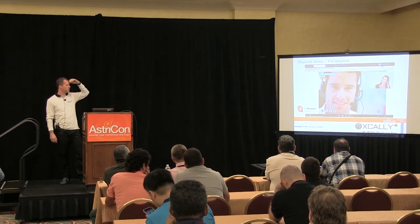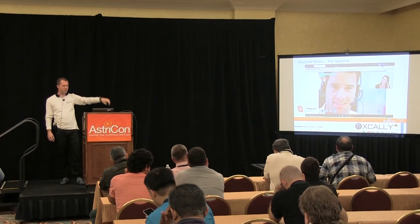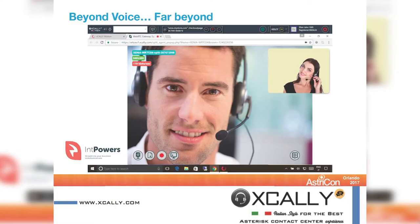We have integrated video with our Spanish partner Interactive Powers. What you see on top of the screen is our CTI toolbar integrated with Asterisk; below is the WebRTC video interaction. What's interesting is that when a customer makes a video call to the call center, the call is routed inside an Asterisk queue. The agent benefits from the queue's routing strategy, receives the notification, and when the agent accepts, they engage the customer via video.